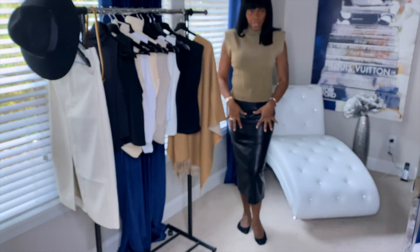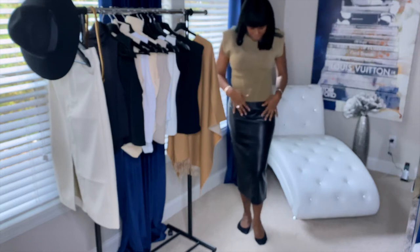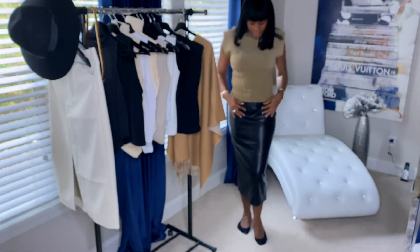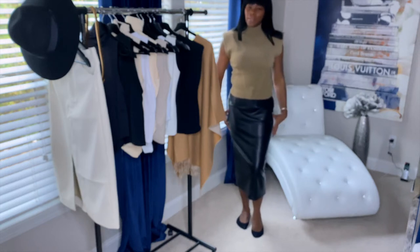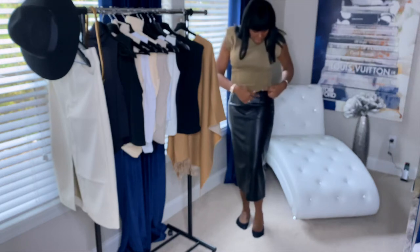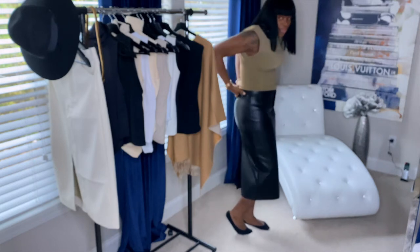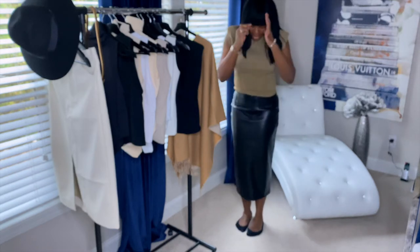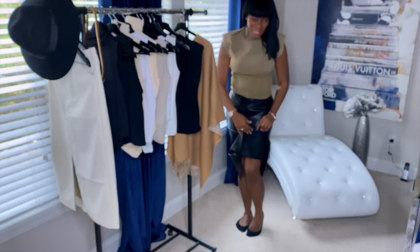I have on a faux leather skirt and a muscle corset-type top. The skirt is a large and I believe the top is a large also. The skirt is very very soft, it does have a little bit of stretch to it, so if you are much more curvy than I am you'll be able to get a large, but if you have a really small waist you can take it in. There is some stitching here so a tailor can bring it in — it goes around the back too. It does have a long slit in the back, which I like because I don't want to feel like I'm walking like a mermaid. On the inside of the skirt there's faux suede so it doesn't stick to your body.